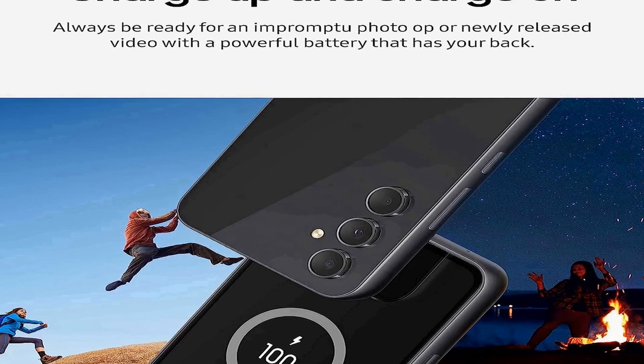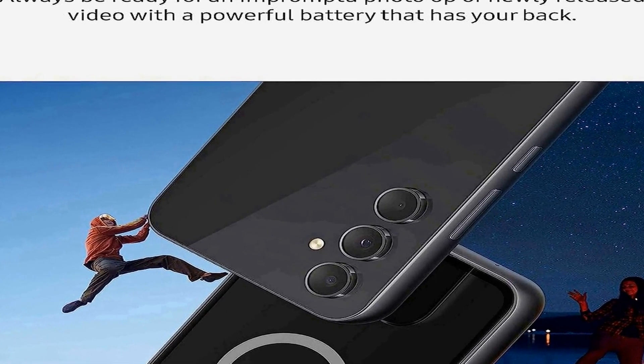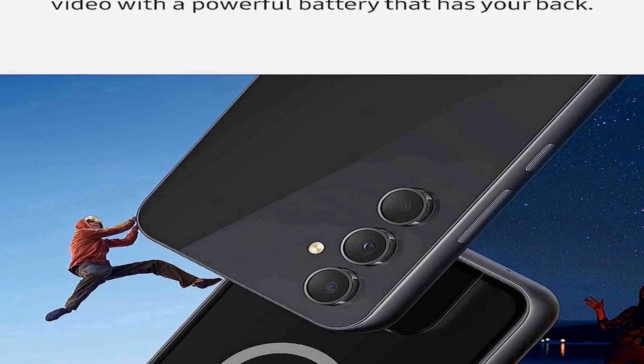Making it a great choice for those who appreciate both functionality and aesthetics in their smartphones. In summary, the Samsung Galaxy A54 5G is a feature-rich and versatile Android smartphone that provides a seamless experience for users with its ample storage capacity, impressive display, high-resolution camera, extended battery life, and the latest network compatibility. The device's striking awesome violet design adds a touch of elegance, making it an attractive choice for those seeking a blend of performance and style.